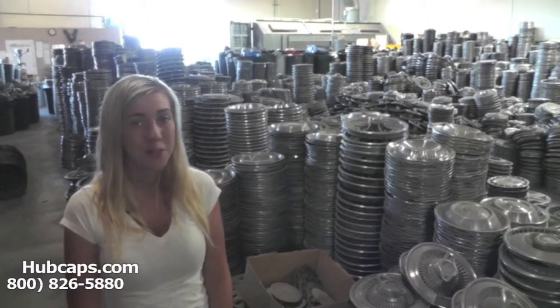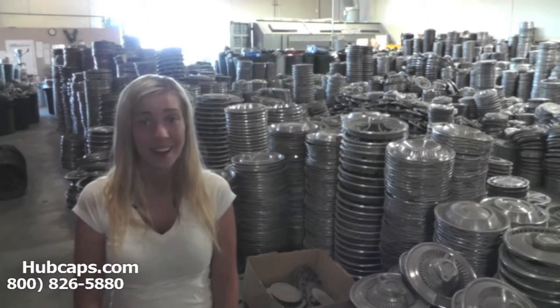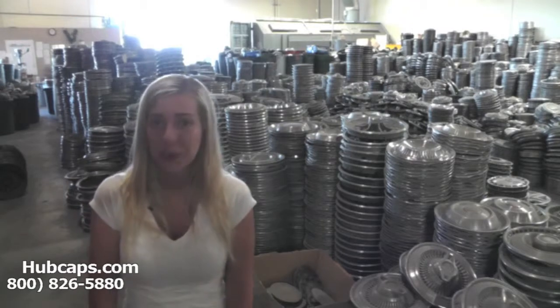Hubcaps.com offers free shipping to Knoxville, Tennessee, and it only takes 4 business days for most hubcaps to be sent right to your door.